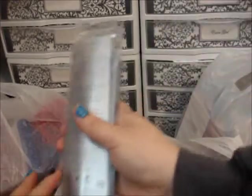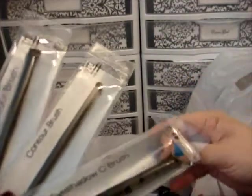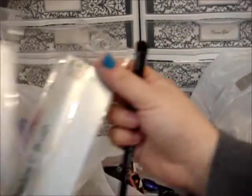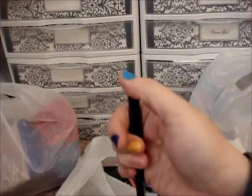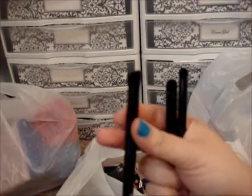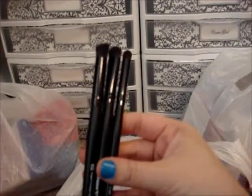I also got some e.l.f. studio line brushes. I took these out earlier and you can really tell the difference between the studio line brushes and the regular line brushes — I was actually pretty shocked. Here's the C brush that's shaped like a C, here is the contour brush. They just feel a lot more sturdy than the other brushes. Here is an angled contour brush which is a little bit thicker with that angle. Those are the studio line brushes, which are $3 a piece.